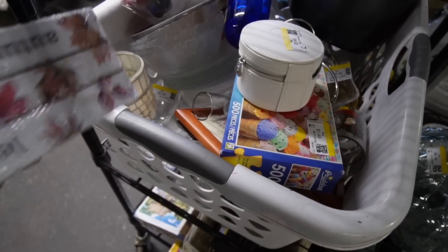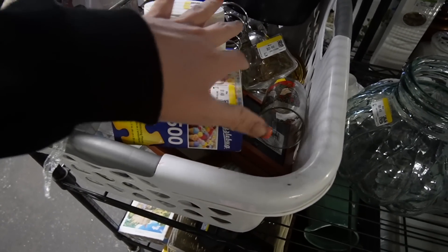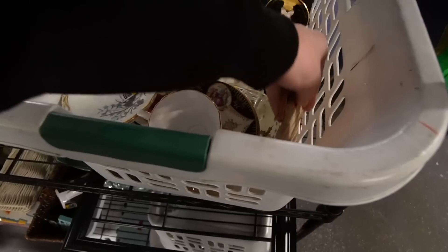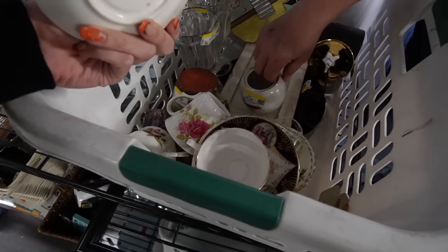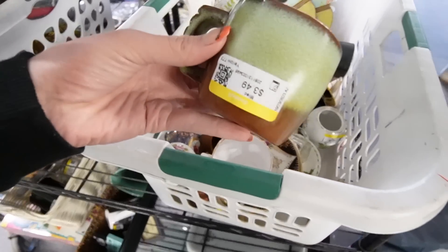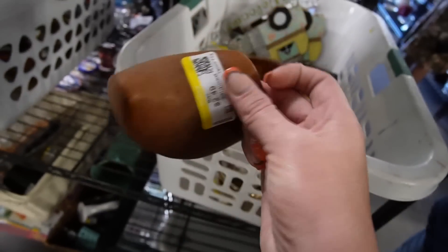They don't mind here if you dig through the carts. During COVID they did not allow it, but now they don't mind. There's a lot of china. Little Alberts. I love this. This is Francoma — wooden shoe.